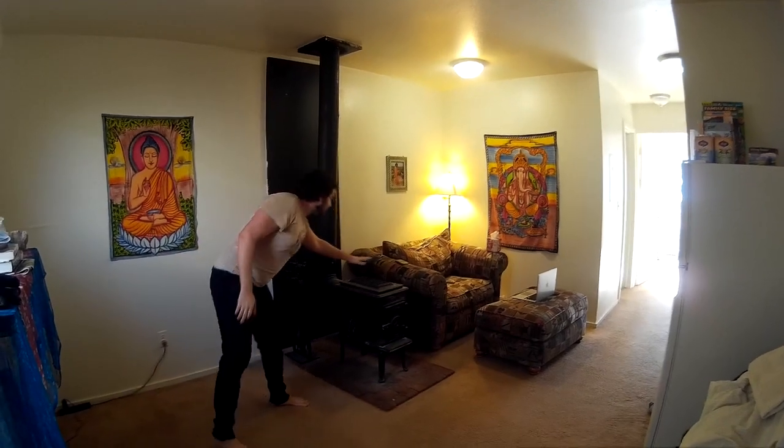Take a look at this — this is the living room. It's a big, nice living room. It's got a fireplace in the middle, a wood-burning stove. It's good for the winter.